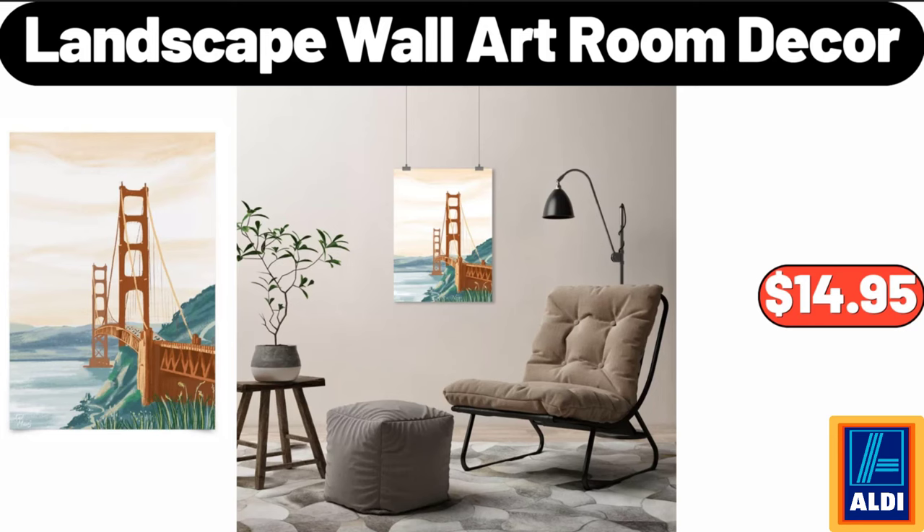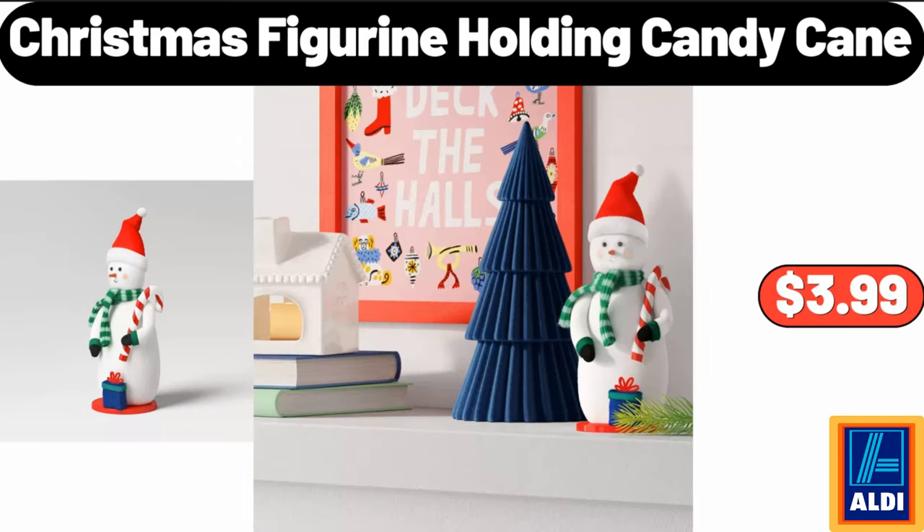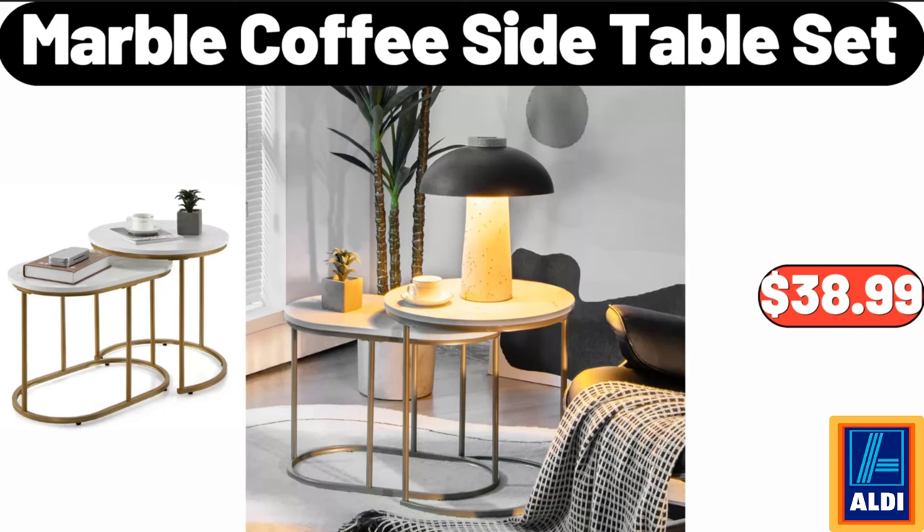Landscape wall art room decor, $14.95. Christmas figurine holding candy cane, $3.99. Marble coffee side table set, $38.99.